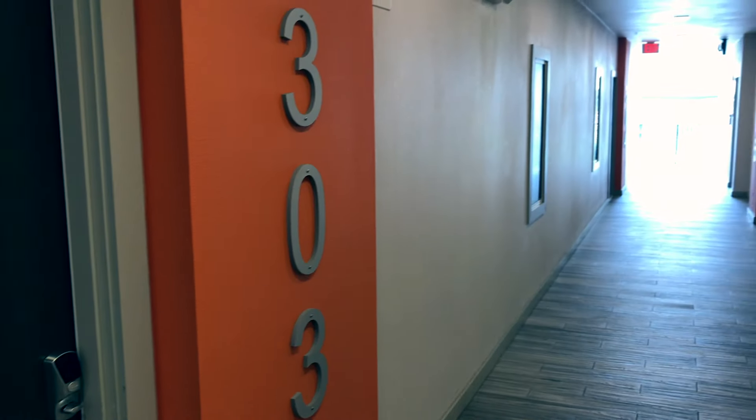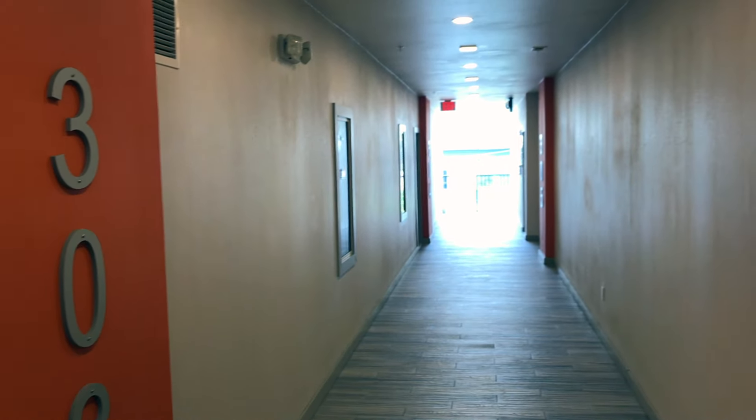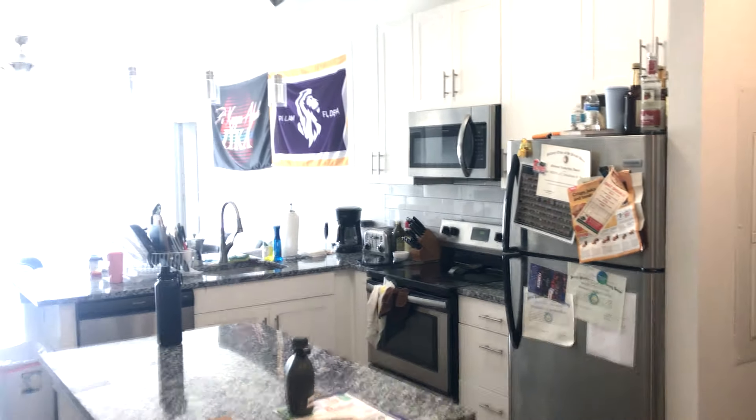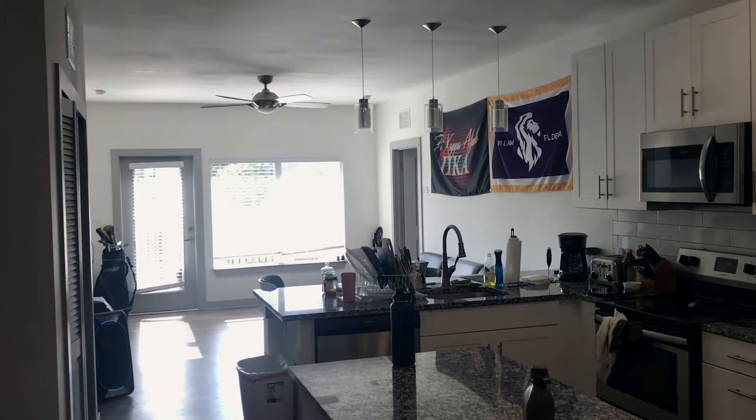I live at College Park in Midtown. It's very close to campus, very close to the Pike House. I love it. You just saw some clips of the entrance to the building.